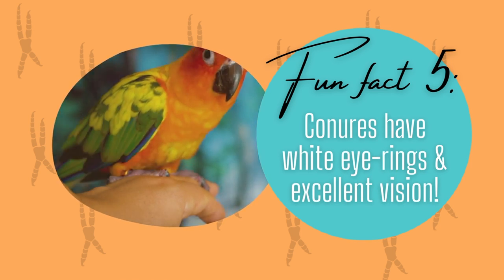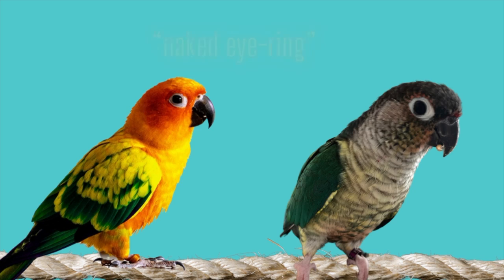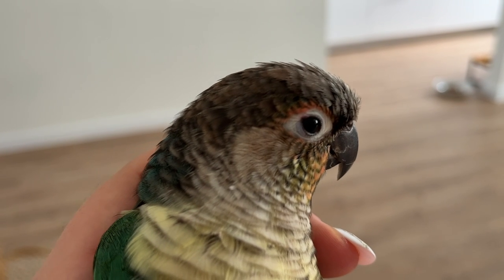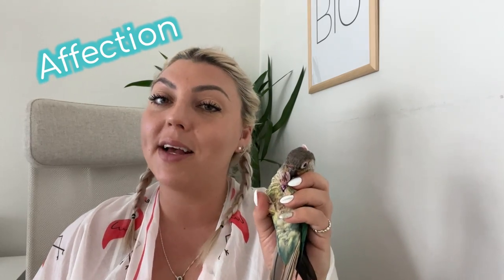Fun fact number five: conures have white eye rings. As Mia shows you here, she's got beautiful white eye rings, and all conure species have white rings around their eyes known as a naked eye ring. Parrots have an upper eyelid, lower eyelid, and a nictitating membrane, also known as their third eyelid. The nictitating membrane is a translucent layer covering the entire eye, enabling birds to keep their eyes moist and the cornea protected from damage while still seeing perfectly.